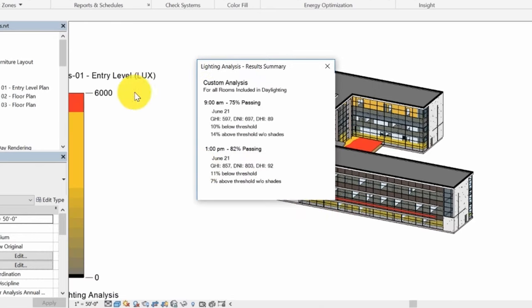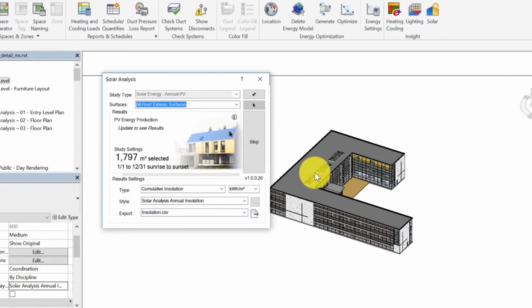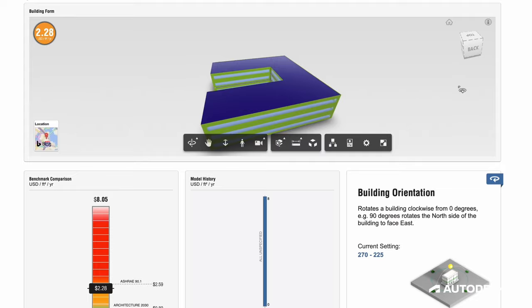Revit has a huge role in helping move the needle on climate action by allowing our design teams to use tools like the FlipSolar tool add-in by Autodesk or Insight to basically challenge our assumptions and validate the results through simulation.